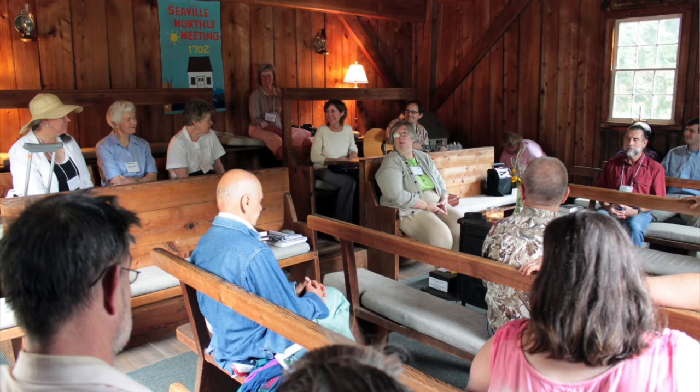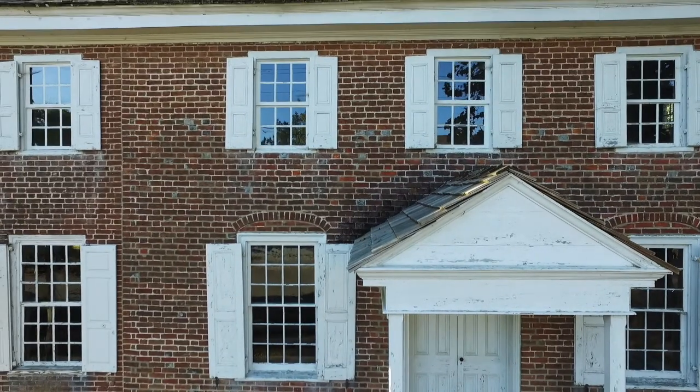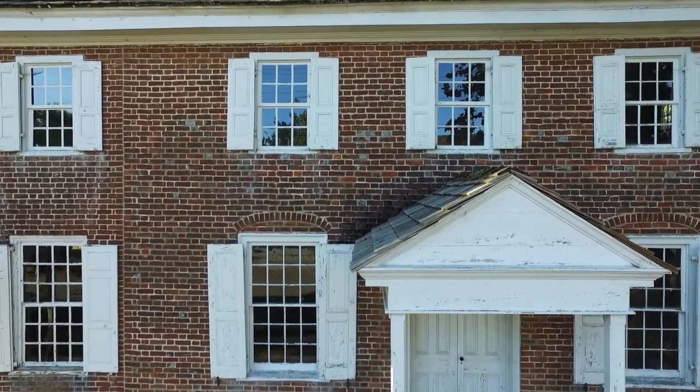Today this Quaker meeting house is used occasionally. We use it in the summertime for a meeting for worship and a picnic in August. We have a good time doing that.